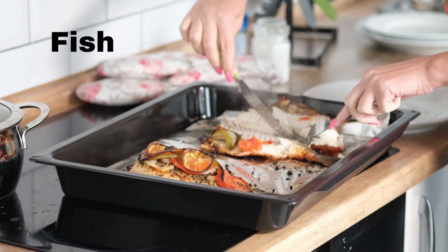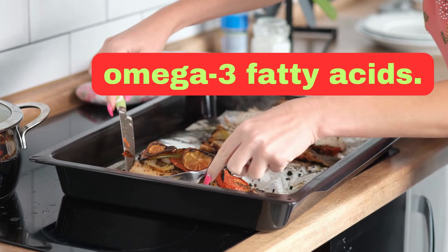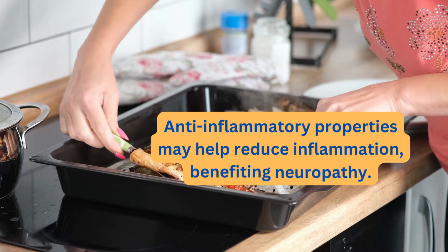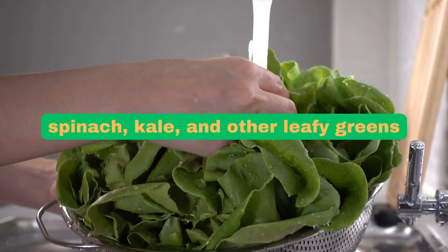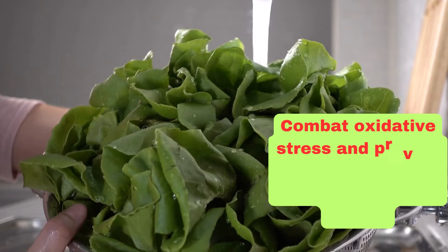Number one is fish. Fatty fish such as salmon, mackerel, sardines, and trout are rich in omega-3 fatty acids. These healthy fats have anti-inflammatory properties and may help reduce inflammation, benefiting neuropathy. Number two is leafy greens. Vegetables like spinach, kale, and other leafy greens are excellent sources of vitamins, minerals, and antioxidants. They can help combat oxidative stress and provide essential nutrients that support nerve health.